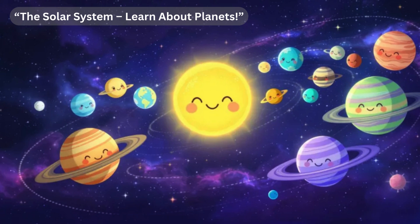So friends, now you know the planets of our solar system much better: Mercury, Venus, Earth, Mars, Jupiter, Saturn, Uranus, and Neptune.